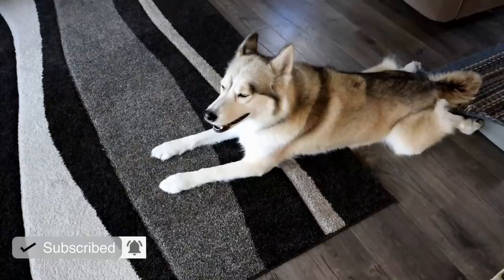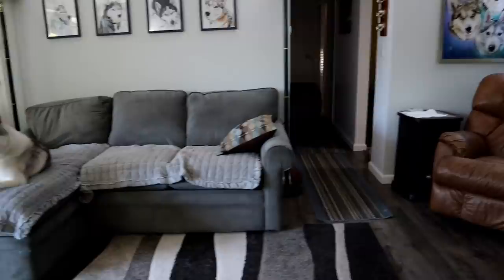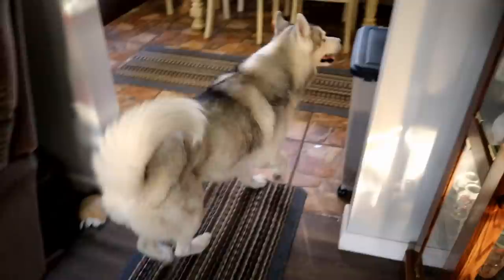Are you hungry? Are you hungry? How about you? Come on, let's get some food! We feed our dogs three times a day. They get a half a cup of food at each meal — breakfast, lunch, and dinner.